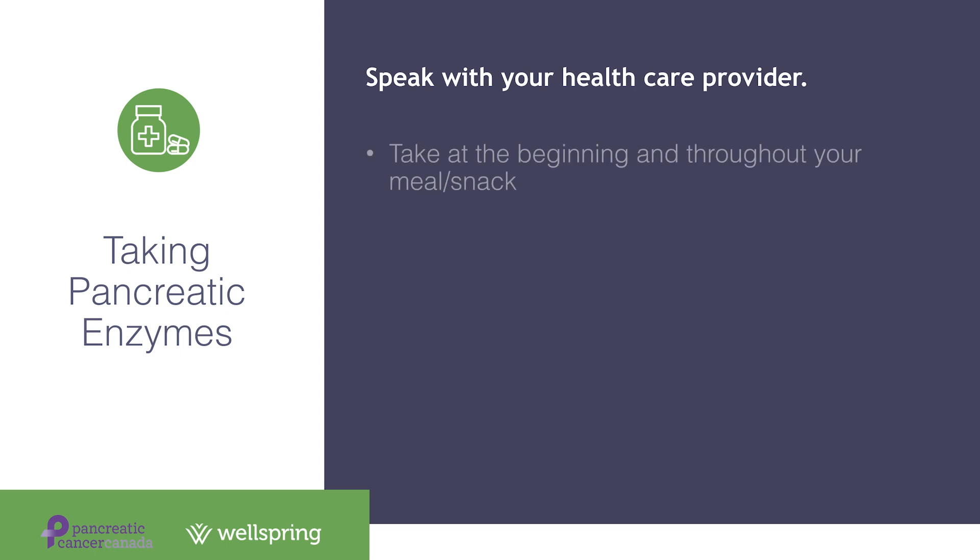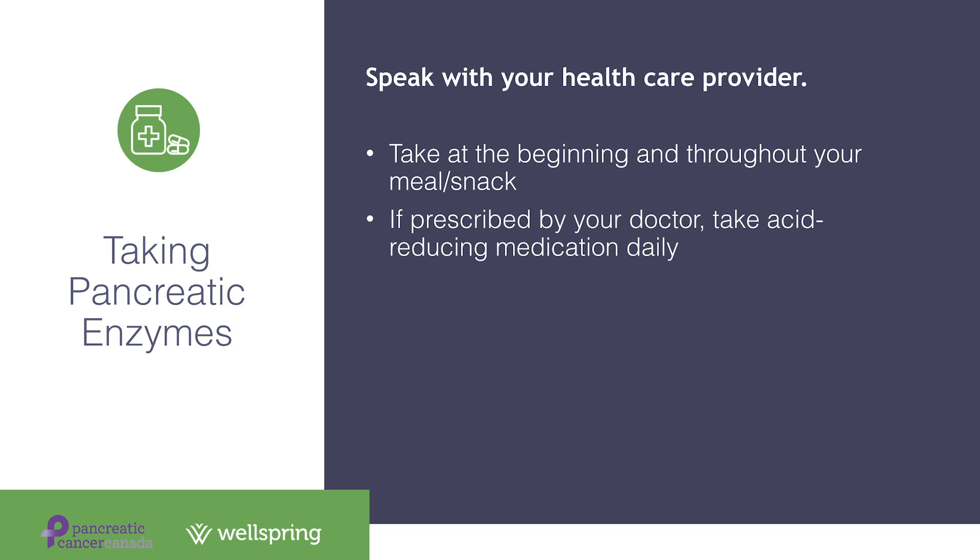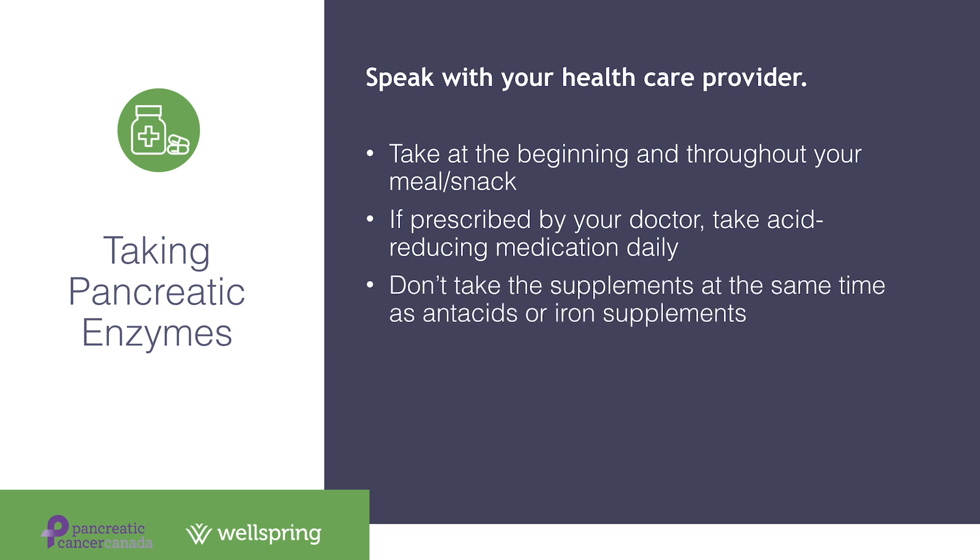If you or a family member with pancreatic cancer is having some of these side effects, I highly recommend that you speak with your healthcare team about your symptoms and explore whether pancreatic enzymes would be appropriate for you. If you have a prescription for enzymes, there are a few strategies to get the best function out of them. If you are taking multiple capsules at a meal, take one capsule at the beginning of the meal and then spread the rest throughout your meal. If prescribed by your doctor, take acid-reducing medication daily as this helps with the functioning of the enzymes. Don't take the enzymes at the same time as antacids or iron supplements, as this may make the enzymes less effective. Don't crush or chew the capsules as this can cause irritation to your mouth.